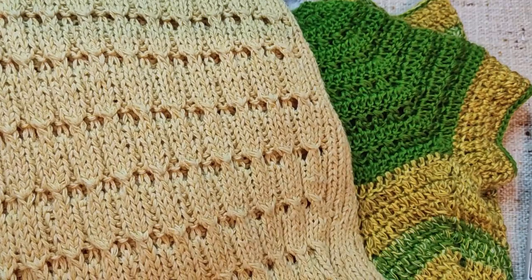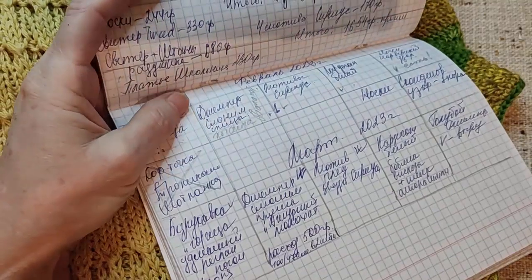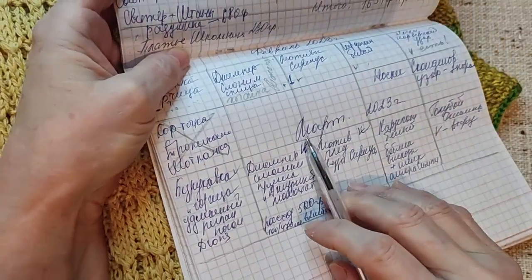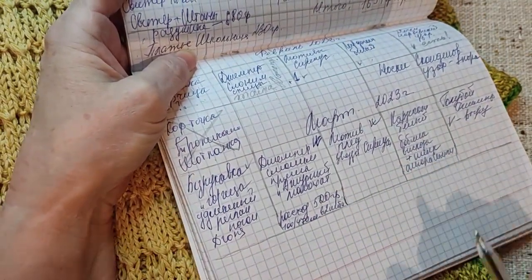Что же у меня было за все это время, дорогие мои друзья? Давайте открою я свою тетрадку и посмотрим. Давайте начнем с марта месяца — что у меня здесь было записано и что я сделала.